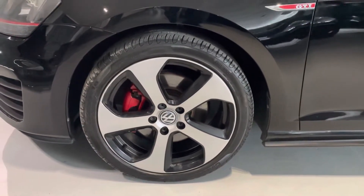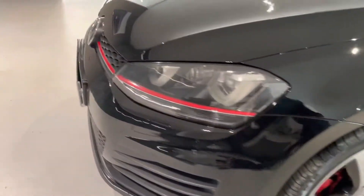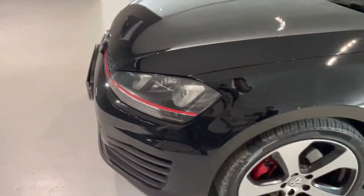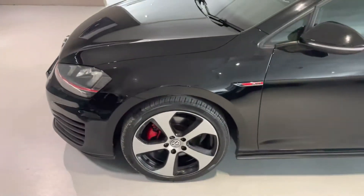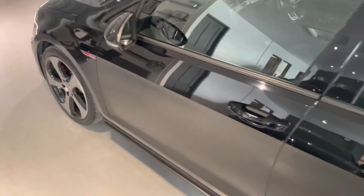We've got the red brake calipers, red GTI badge, and that red line running through the front — which I think is a great design from Volkswagen. The Mark 8 design is still rolling that out, which is great.